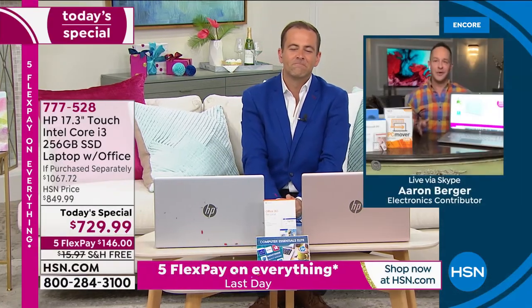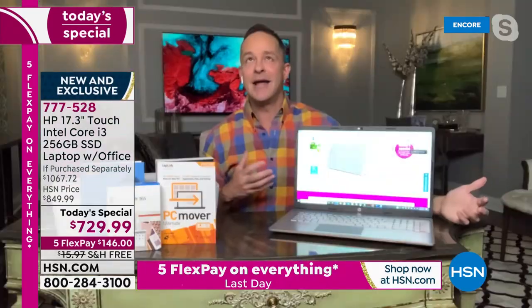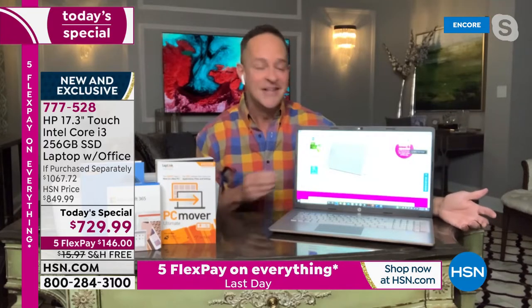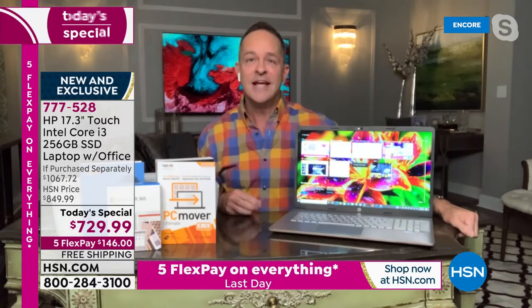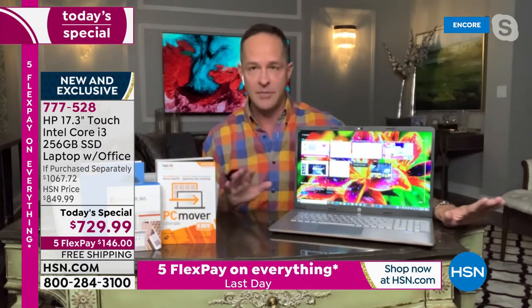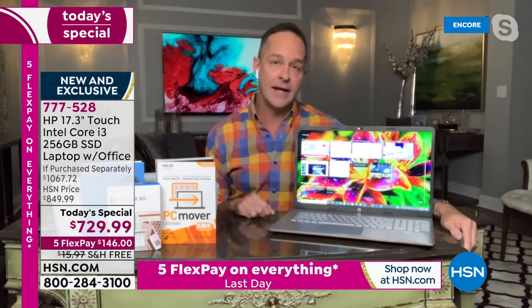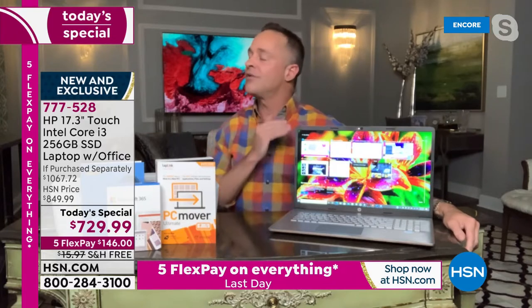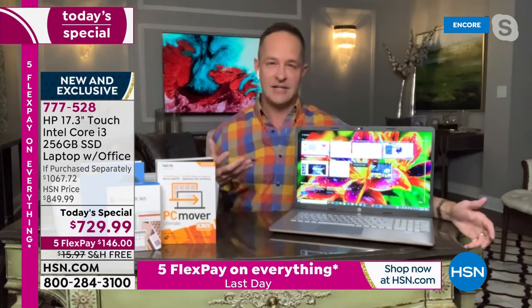You will never regret buying the best laptop you can get your hands on. I've been at HSN for 15 years and selling HP for about 10 of those 15 years. If I can give you one piece of advice when buying a laptop, it is: buy the best you can possibly afford. You are saving yourself so much money in the long run by buying at the top of the technology curve instead of buying outdated technology.